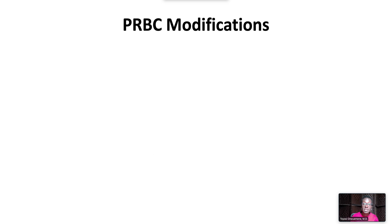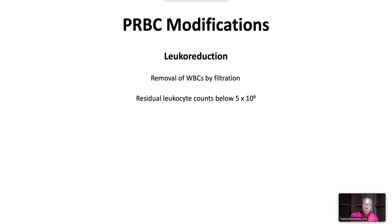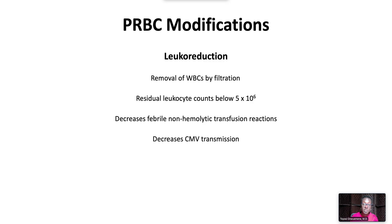Special packed red blood cell modifications include leukoreduction, irradiation, and washing. Leukoreduction achieves removal of white blood cells by filtration to achieve residual leukocyte counts below 5 times 10 to the 6 per unit. Leukocyte reduction decreases the incidence of febrile non-hemolytic transfusion reactions, decreases CMV transmission, decreases HLA alloimmunization, and decreases platelet transfusion refractoriness.